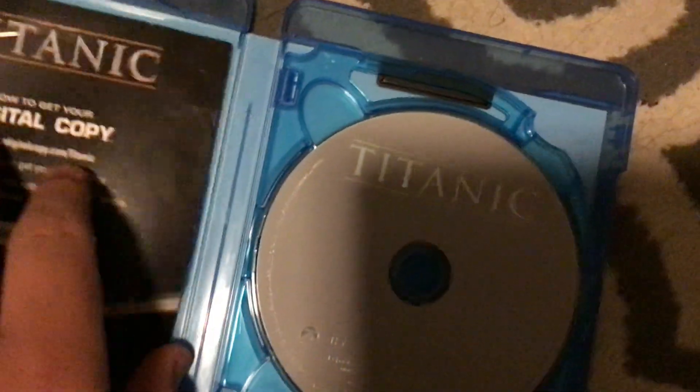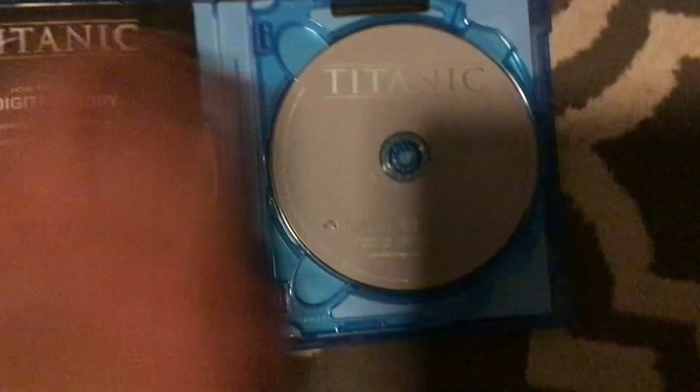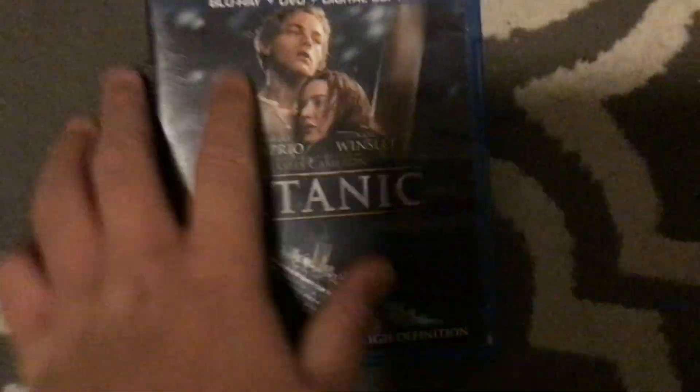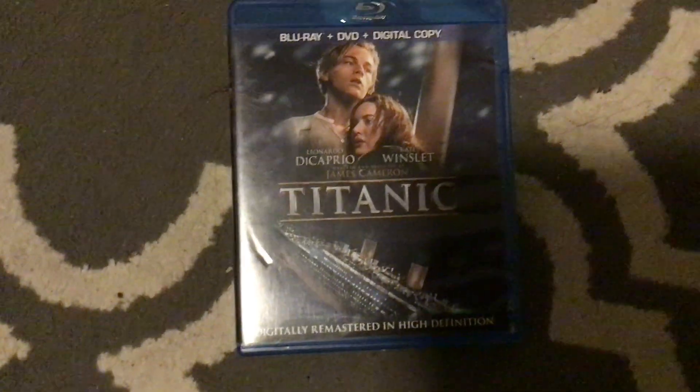And this is THX-certified. Fun fact, this is the only movie I have that has ever won Best Picture at the Oscars. Here's the Blu-ray. Here's the DVD with Part 1 of the movie. And here's the DVD with Part 2 and the Special Features Blu-ray disc. I also do hope to get the 2005 Collector's Edition DVD of Titanic.